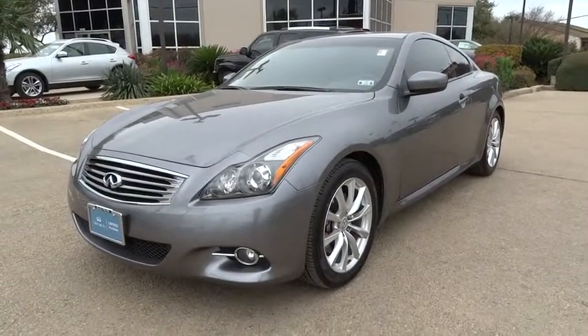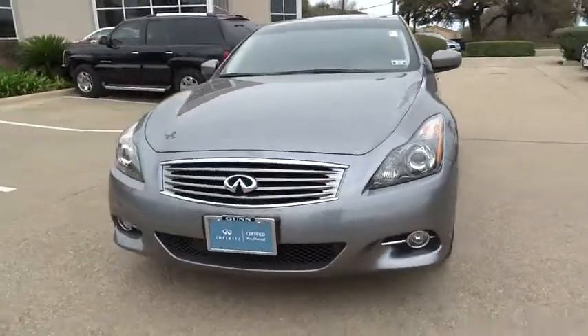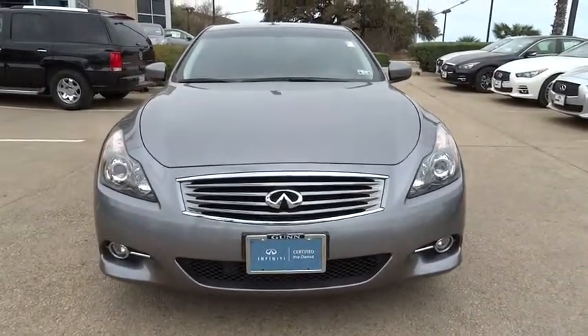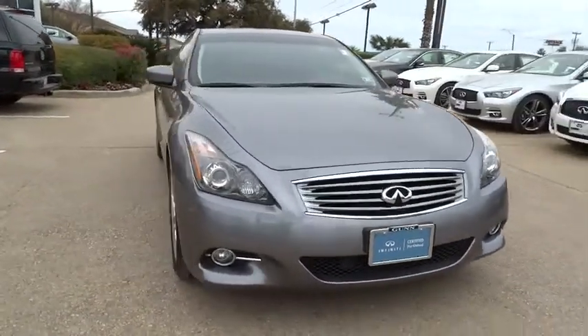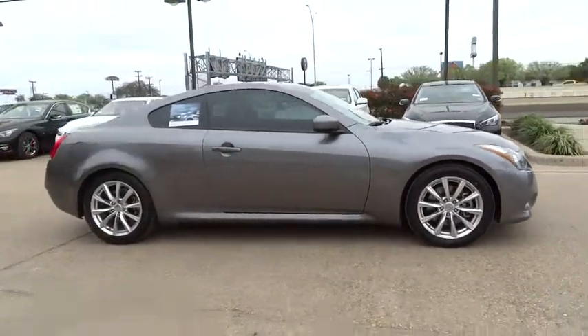The 2012 Infiniti G37. A deeper level of performance, a new level of exhilaration. The car is blistering quick, yet returns 21 miles per gallon overall, and is priced below $30,000.